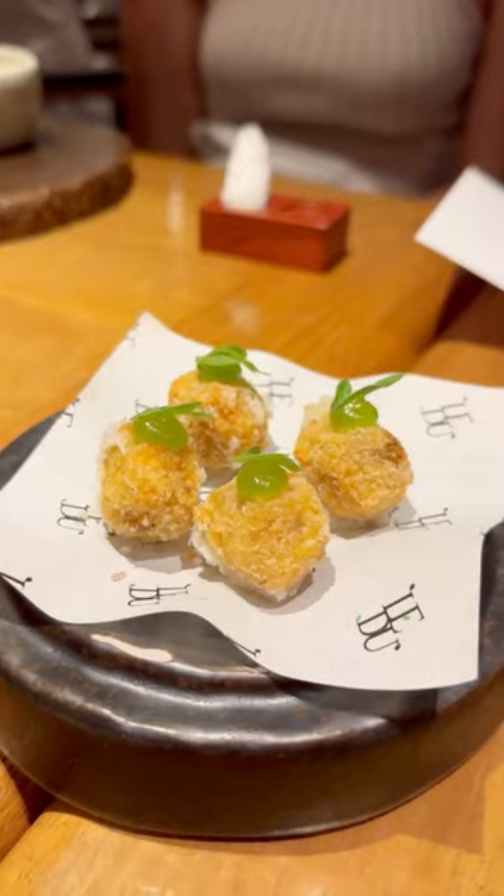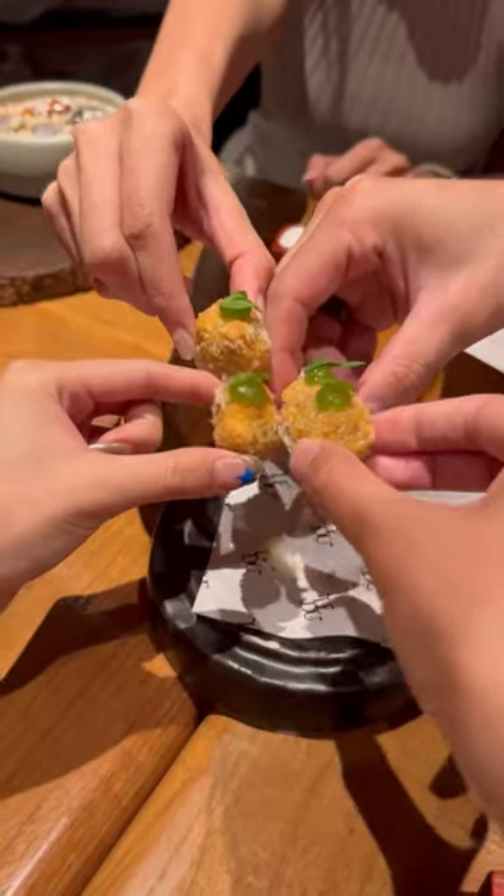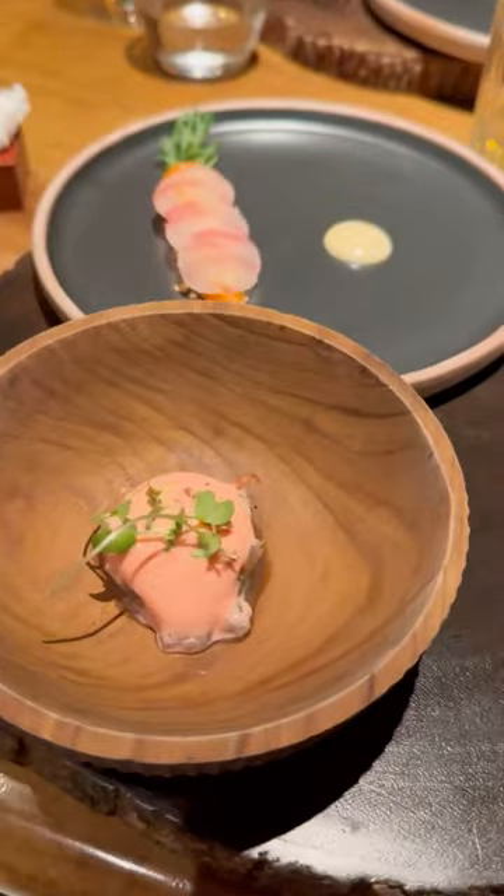There's a four or six course option and you can also add on the signature river prawn. To begin, we had two amuse-bouche and the food was very strong from start to finish.